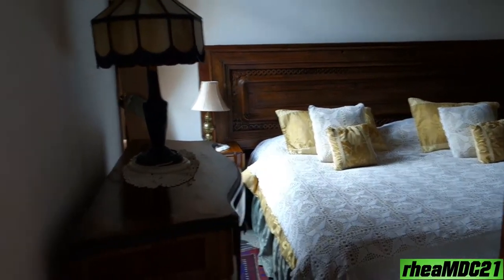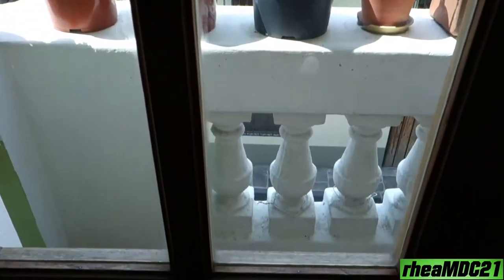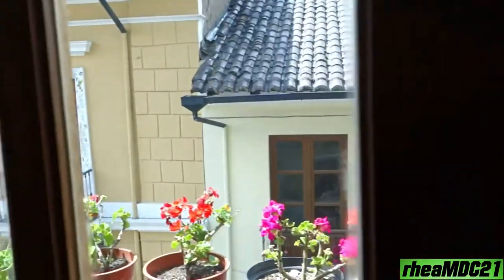Nice, it's nice! And there's even a balcony here — you see it? Yes, there's a balcony.